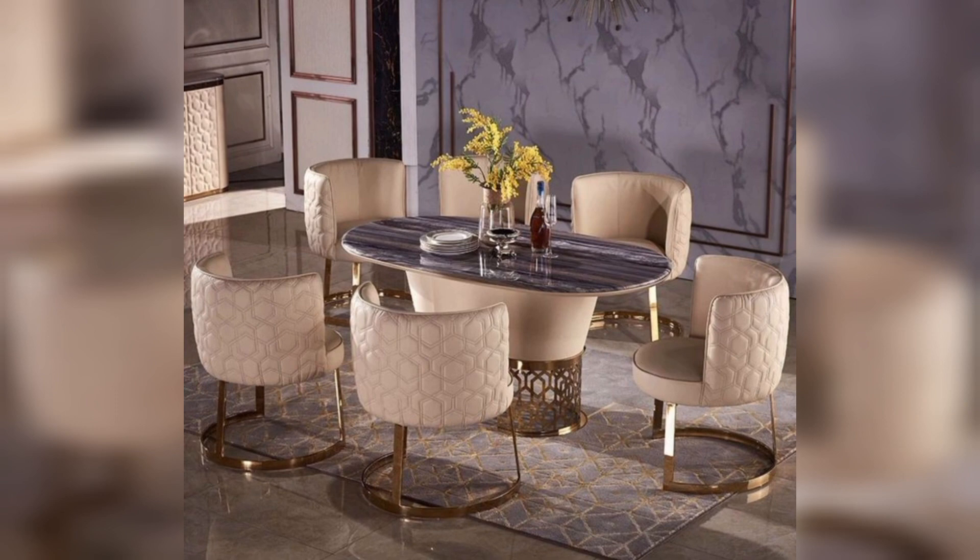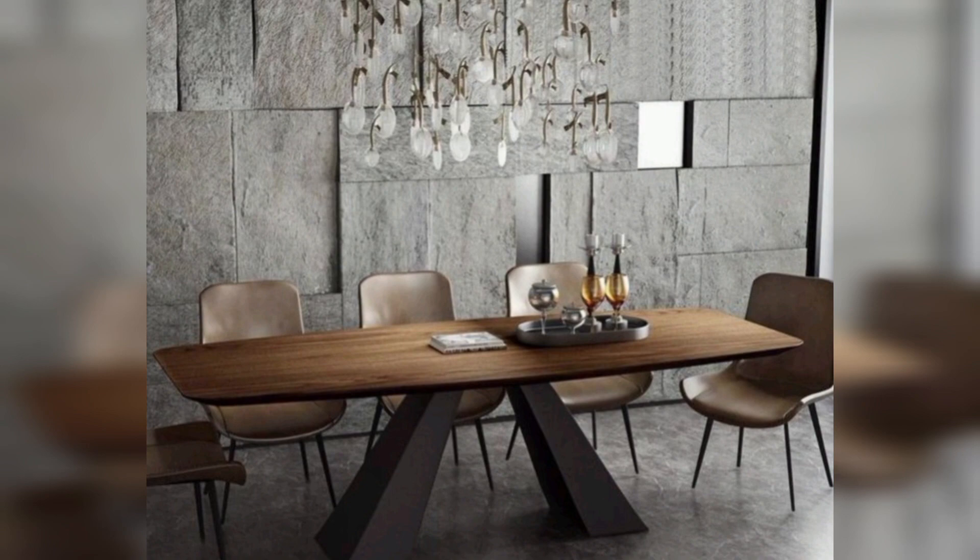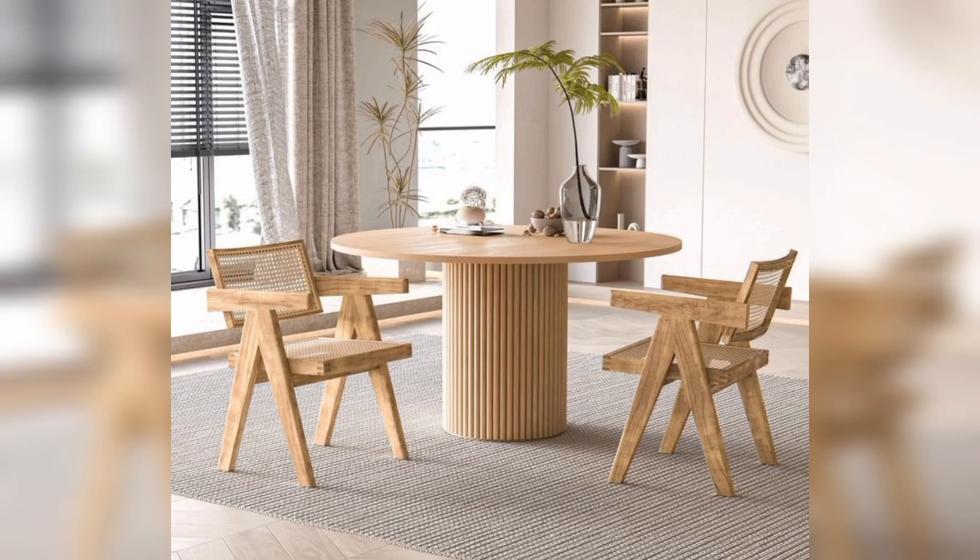Oval dining table: Opt for an oval dining table for a sophisticated and elegant look that complements various dining room styles. Reclaimed wood dining table: Embrace sustainability with the reclaimed wood dining table, adding character and eco-friendly charm.